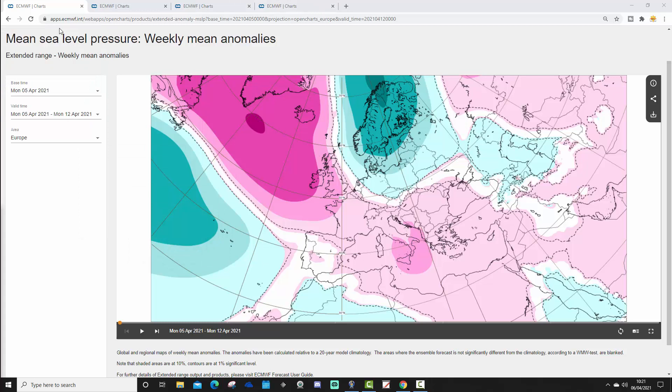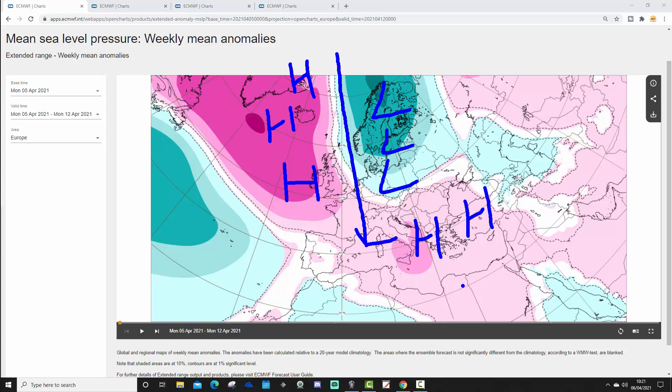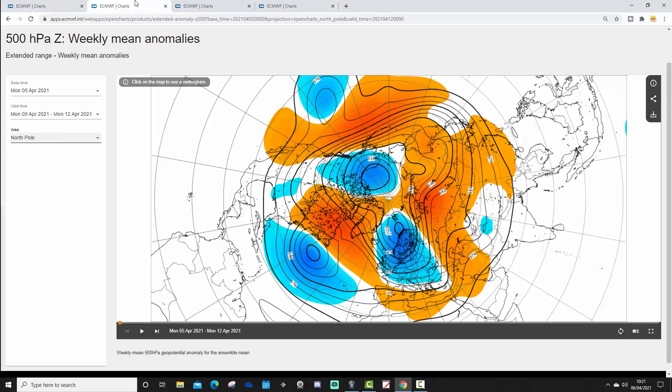Let's begin with week one — mean sea level pressure anomalies, taking us from the 5th through to the 12th of April. The situation is that we have a mid-Atlantic ridge sitting to the west of Ireland and the UK, extending up to Iceland and Greenland, with a trough of low pressure digging down through Scandinavia and Northern Europe. This is pulling cold northerly winds into the western side of Europe and into the northwest of Europe as well.